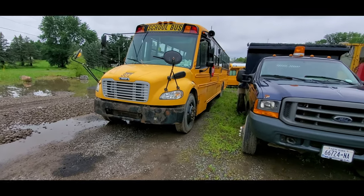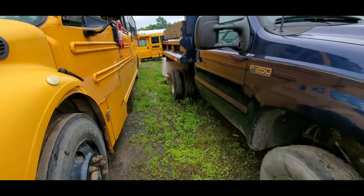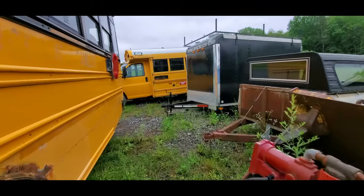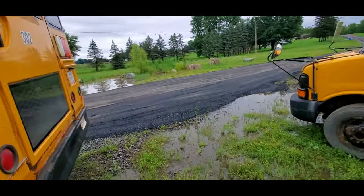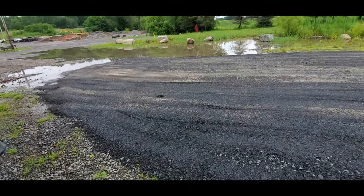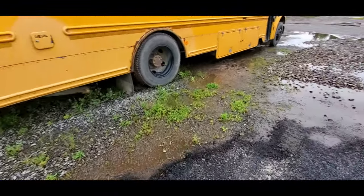Hey guys, I'm back with another video. You're looking at the bus right now — a bunch of leaked oil. It's always been doing that. I think 'tired' would be the appropriate name for it right now. There's a grinding noise when you're revving it up at idle, and when you're driving it there's a very bad grinding sound. And my exhaust is rotted out.